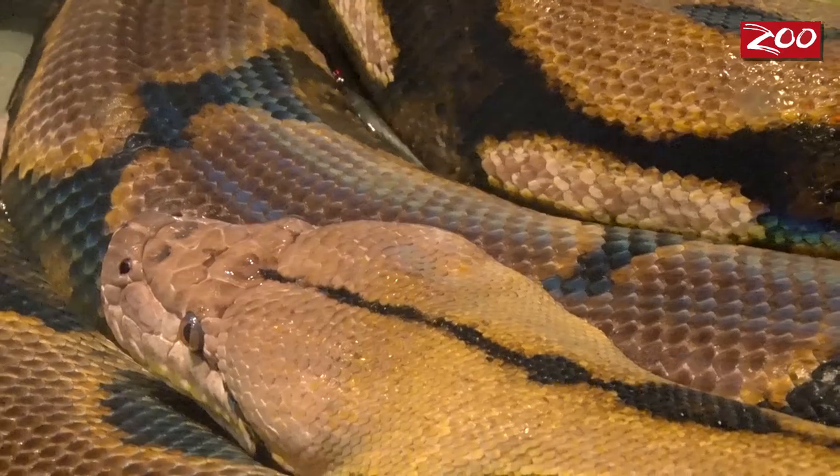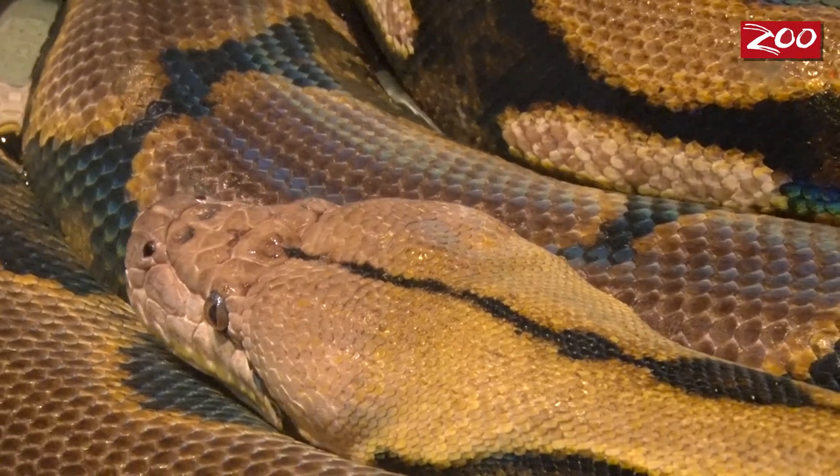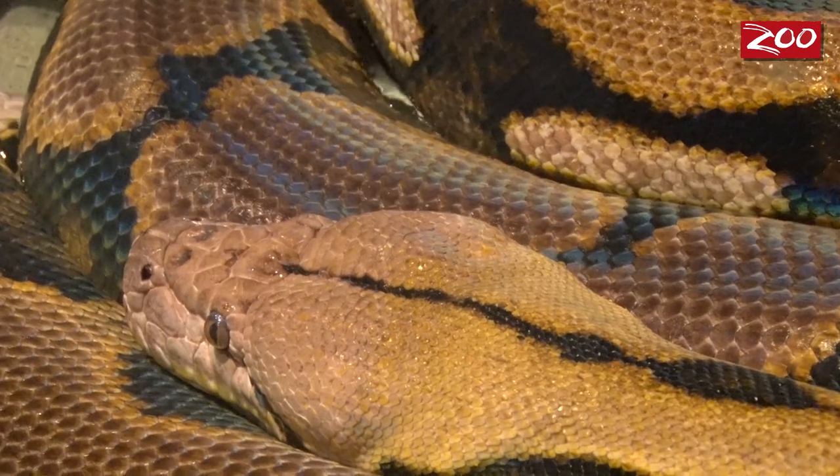A well check is essentially just a physical for our animals. We do it for all of our animals here at the zoo. What that means is we basically take her up and the vets look her over just to ensure that she's nice and healthy.